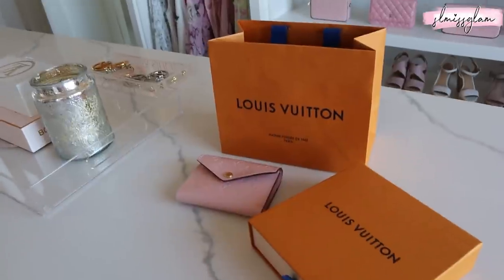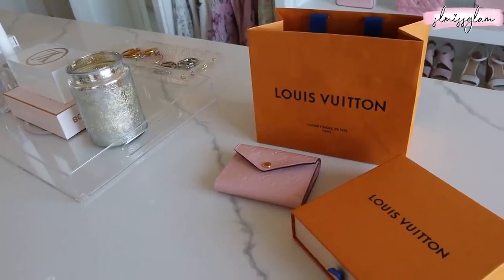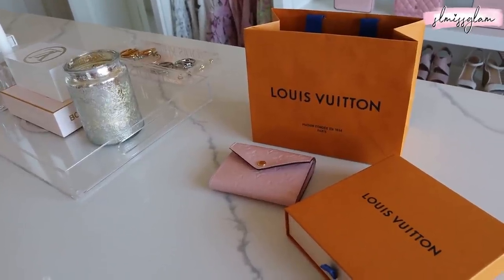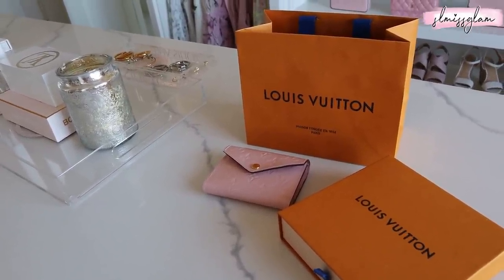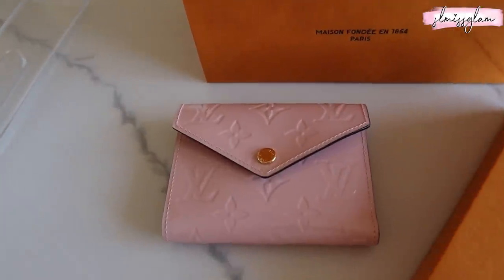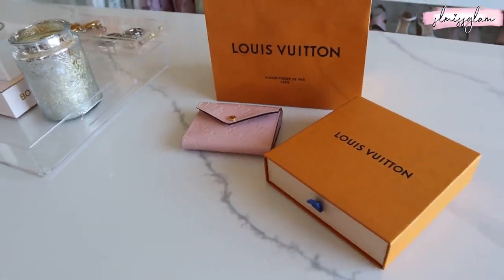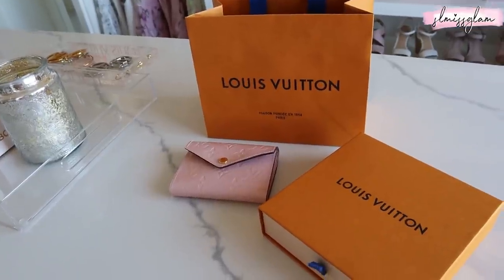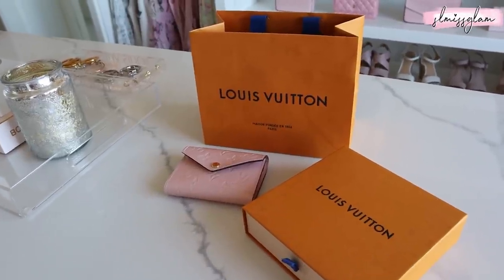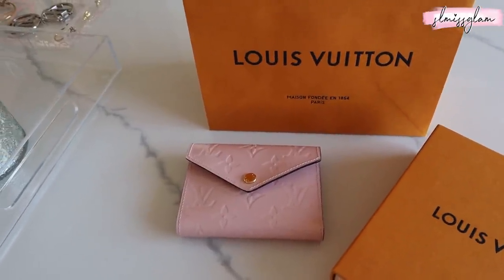I also want to show you all the stuff we got from Wayfair. There are a few things I don't like that didn't look like the photos, but we moved them around the house. I'm going to share the giveaway portion quickly. This beautiful wallet right here — I'm giving it away. You can enter on both YouTube and Instagram, or either one, and you can win this wallet.